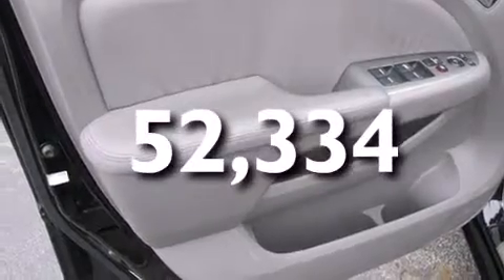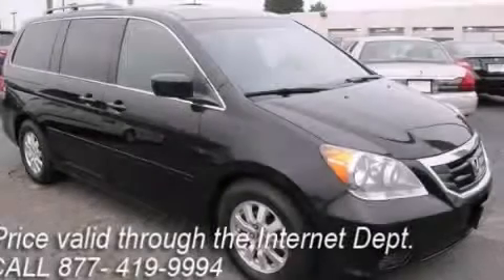This vehicle has fewer than 53,000 miles on the odometer. Contact us today to schedule your opportunity to see this automobile in person.